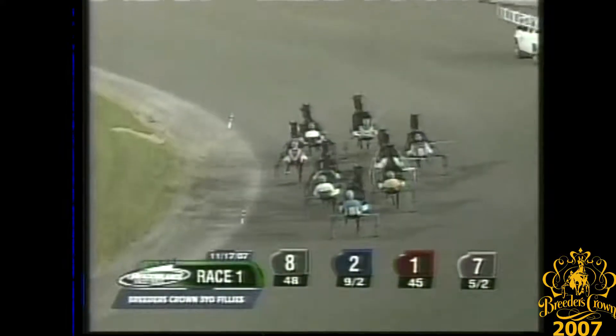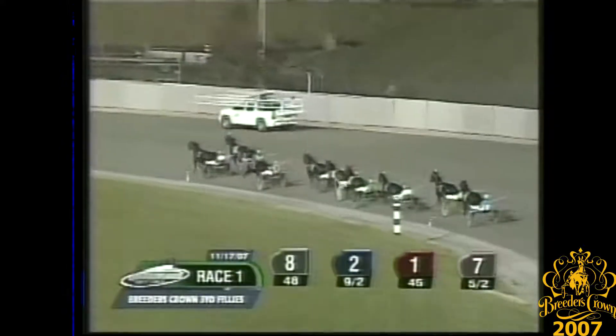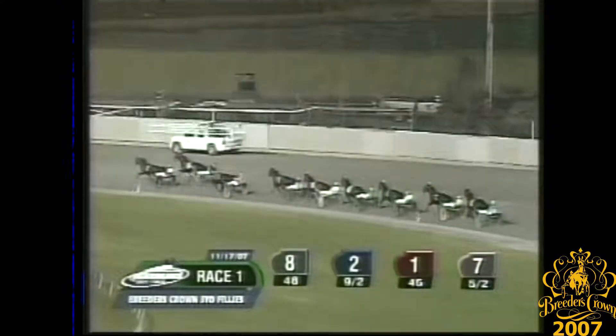Southwind Serena has a good start for Gingras from the outside. Flash Lightning comes away smoothly toward the inside in second. Granny Gee is third and Pampered Princess looking for good early position. She's fourth on the outside. Falls for You looking to follow her in fifth. And it's Pippi Whitestockings who's sixth on the inside as they trot around the turn.